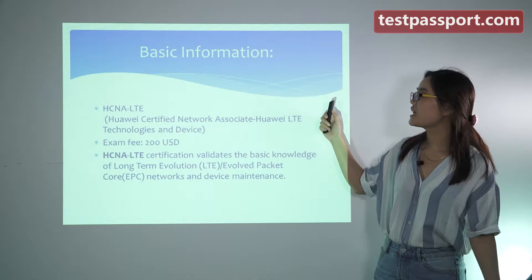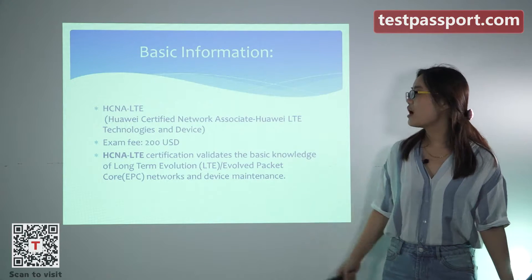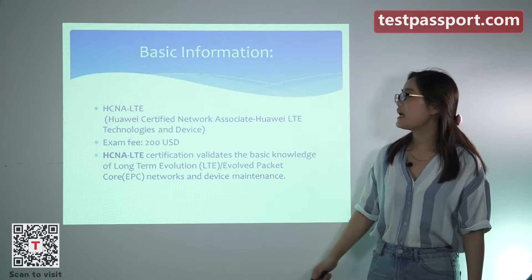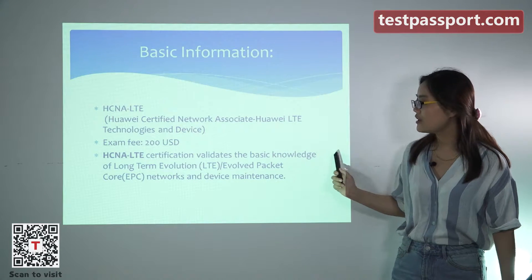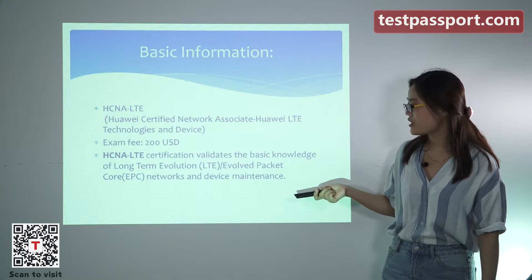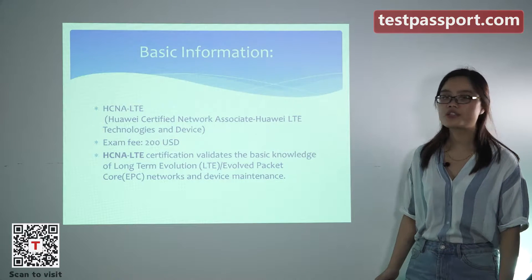Let's know some basic information about this exam. The exam fee is $200. The HCNA LTE certification validates the basic knowledge of long-term evolution, evolved packet core networks, and device maintenance.